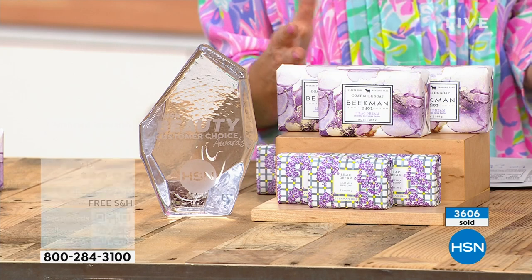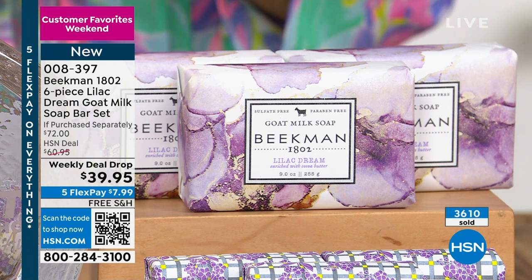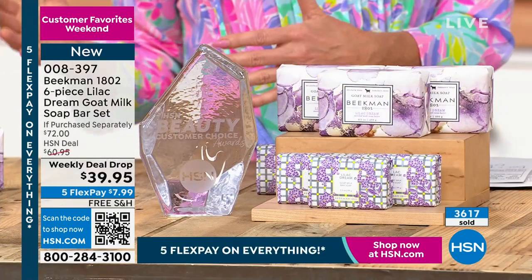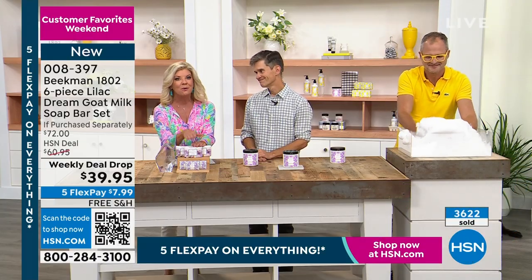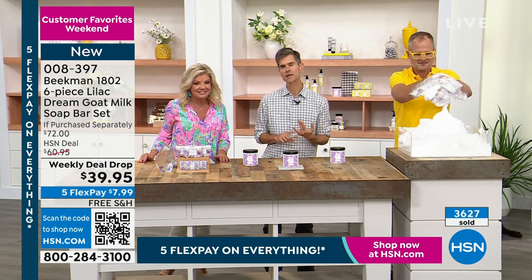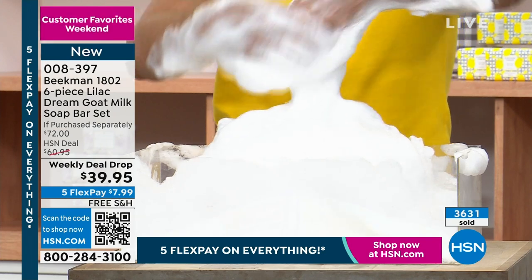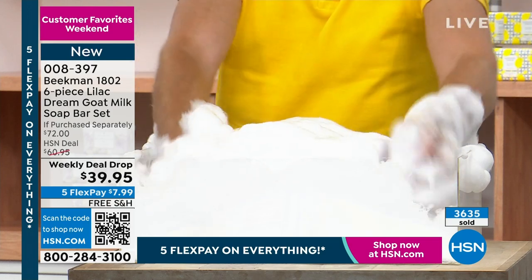It is our customer appreciation weekend. We have our favorite guests here, Brent and Josh, and we're offering five flex payments, so you can break up payments over five months — basically $8 on your next billing statement — and you'll have this at home in the next few days. You will understand only once a year why it's so beloved. Look at this lather — it's whipped cream lather that doesn't disturb the pH of your skin when you cleanse.